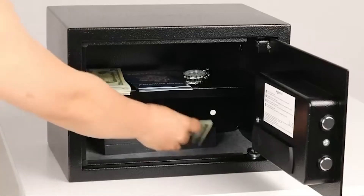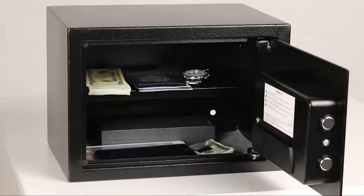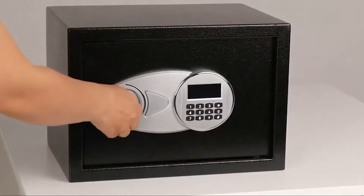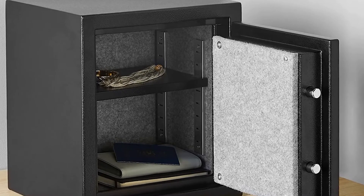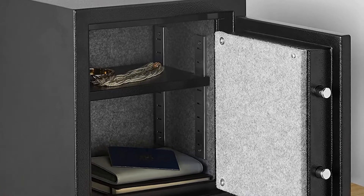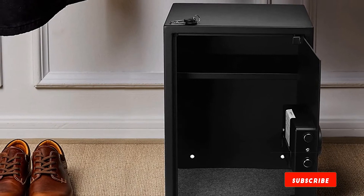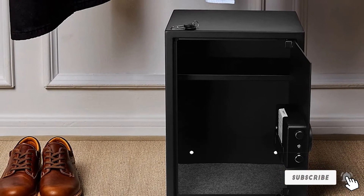It is constructed with steel and comes with two live door bolts for additional protection. The interior is decent, with an adjustable shelf and a carpeted floor. With two-inch thickness and four bolts, mounting the Amazon Basic Security Safe Box shouldn't be difficult. The pry-resistant concealed hinges also help through the process of installation.